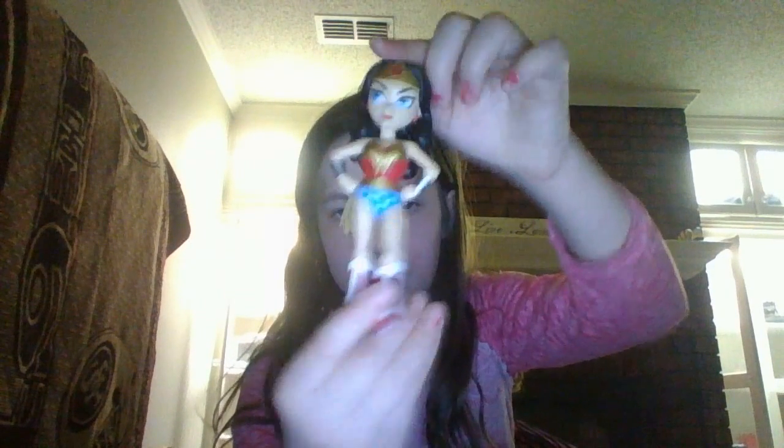My first item on my list is this Wonder Woman figure. I actually got her for Christmas but I never really played with her. I just kind of put her on my shelf and never really paid attention to her. But lately I put her on my bigger shelf and it looks really pretty.